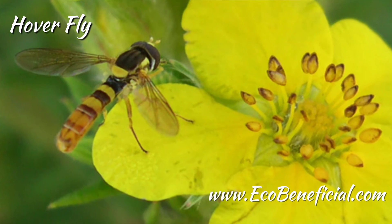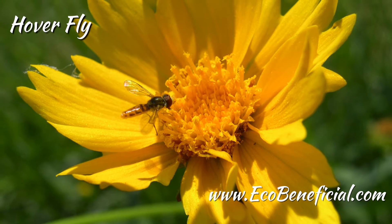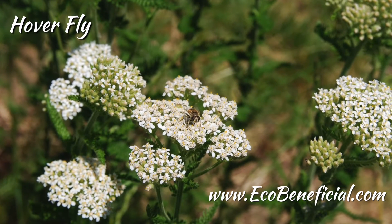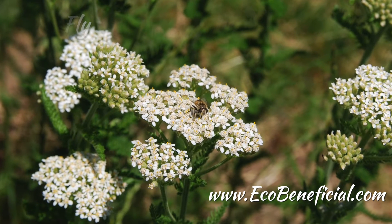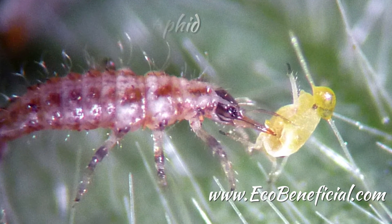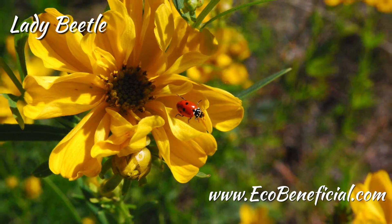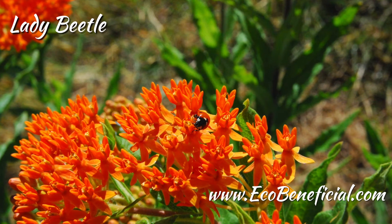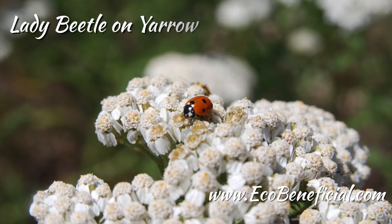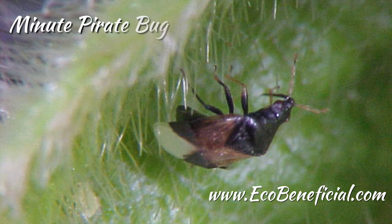It might be worrisome at first — you think, oh gosh, how many of these are eating my plant? In fact, they're not. They are predators both in their larval stage in the soil, where they eat a variety of small soil-dwelling invertebrates, and as adults, they move up into plants where they feed on other small soft-bodied insects. Seeing a plethora of insects on a flower usually means we've got a better natural balance in our landscapes, and the vast majority are beneficial or benign.